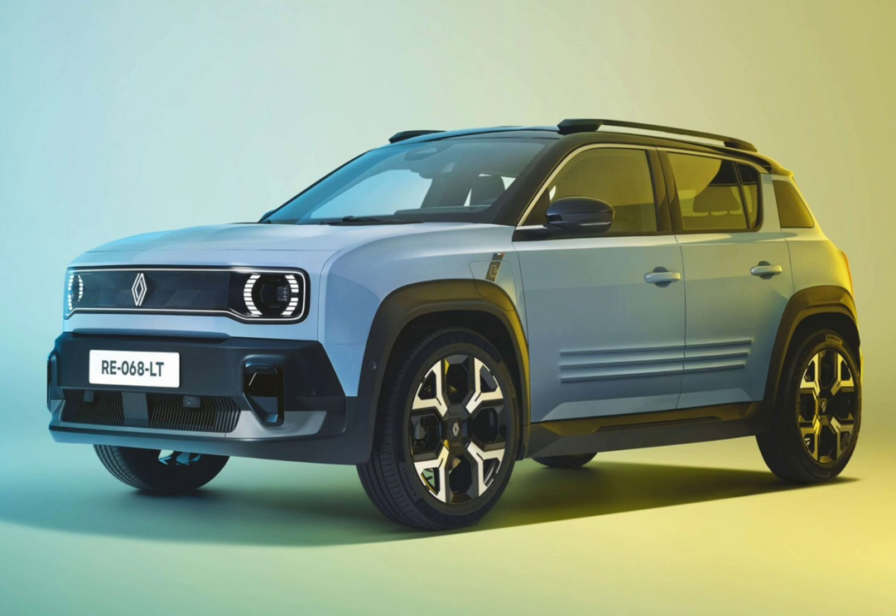The Renault 4e Tech will launch in front-wheel drive only — no word on a possible four-wheel drive model — with two battery and powertrain options. There's a 40 kWh battery with a WLTP range of 300 km, paired with a 120 bhp electric motor good for 0–100 km/h in 11 seconds. There's also a 52 kWh battery offering 400 km of range and a 150 bhp motor that does the sprint to 100 km/h in 8.5 seconds.